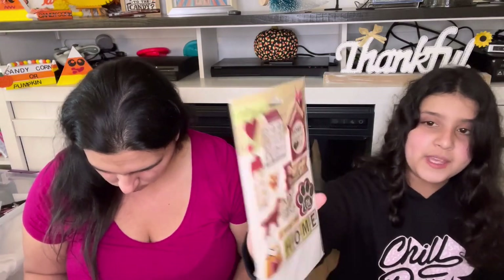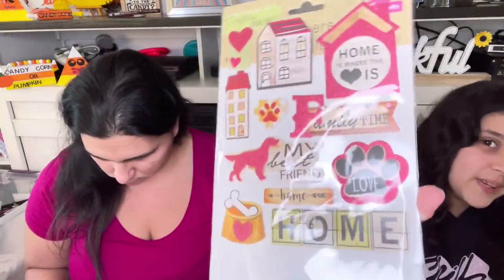This one says 'Home is Where Love Is,' 'Family Time,' 'My Best Friend,' 'Love,' 'Home.' I really like this one — it says 'My Best Friend' with a little doggie. Oh, it's super cute.